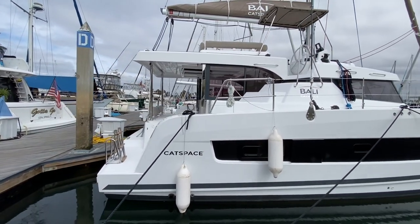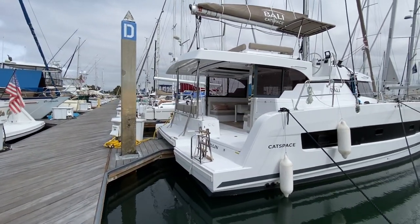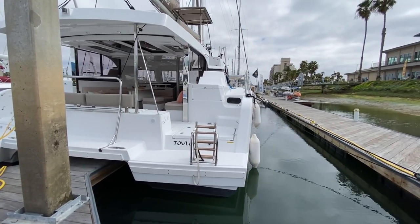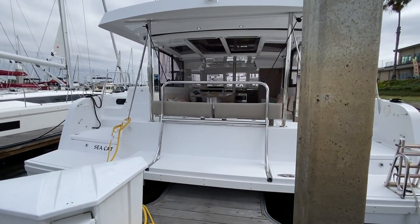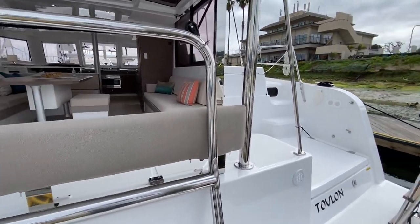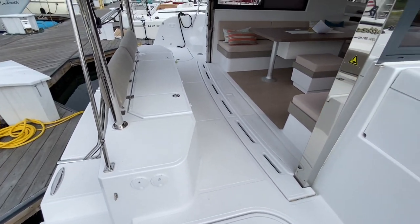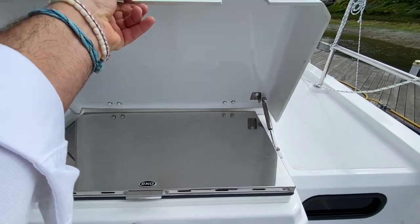Just beautiful lines here for the Cat Space. This is the very first Cat Space here in the United States on the west coast, and it truly offers so much innovation and design — from the accessibility of the swim step ladder to the crossover where the davit system is, the flush mounted cleats. It is a true innovation in itself. I love the way the davit system works, and as we enter the vessel itself, we have great accessibility to our engine room located under this hatch.